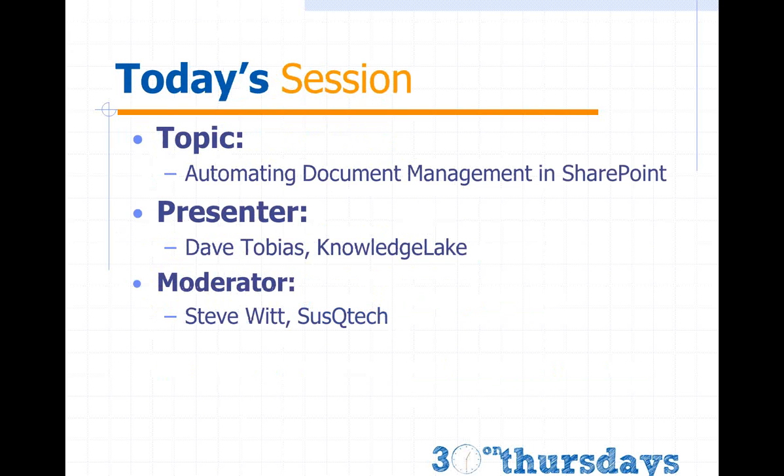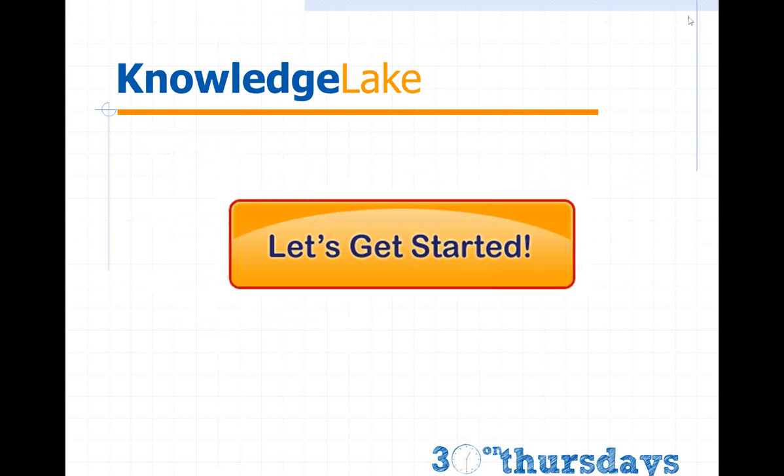Today's session is Automating Document Management in SharePoint. Our presenter is Dave Tobias from KnowledgeLake. I am Steve Witt from SuskyTech and I will be your moderator. I'll let Dave go ahead and introduce himself and John Ferrugio from KnowledgeLake. With that said, I'm going to turn it over to you, Dave.